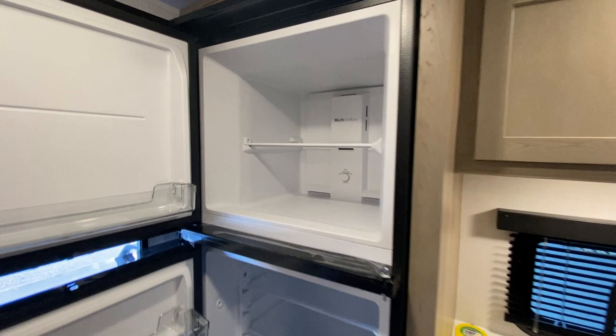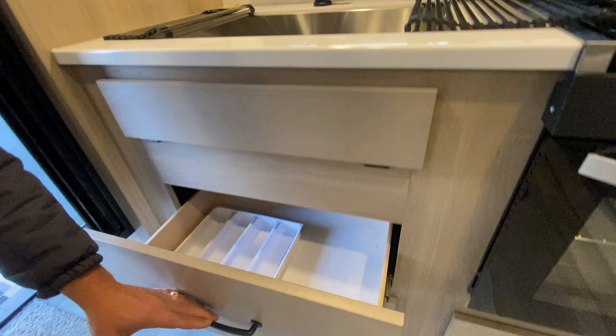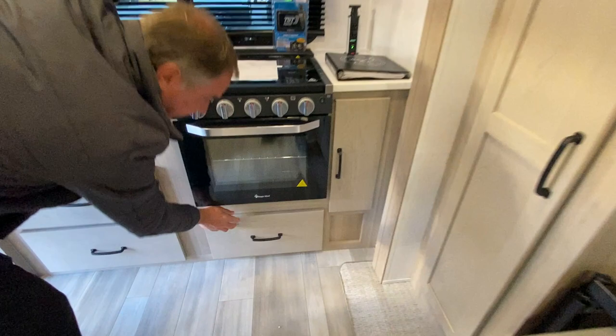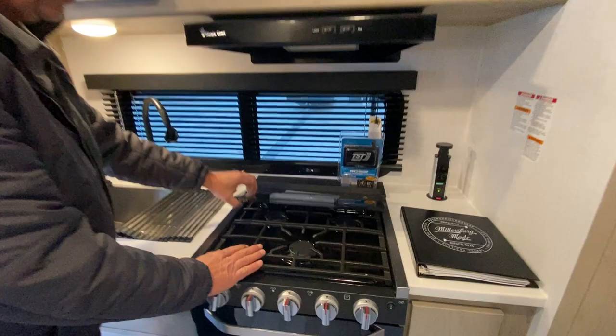As we walk in the door, we have the kitchen across the back area. This actually has the 10.7-cubic-foot refrigerator — this is a 12-volt item. We have our large stainless steel sink, large storage areas, and underneath is the 22-inch oven — a big oven that can actually do something. We've got a three-burner stove top here with a nice large work surface.